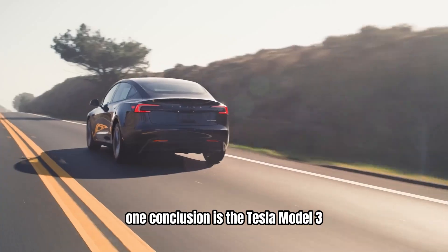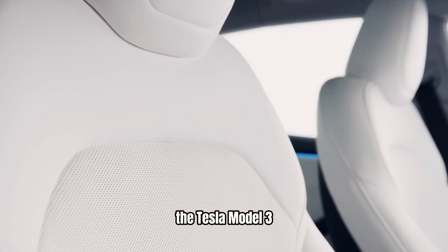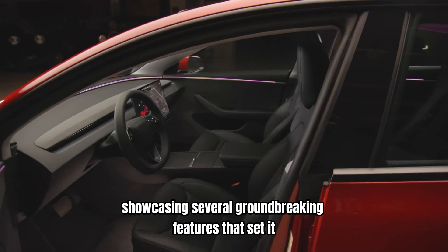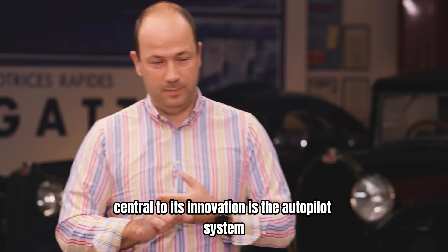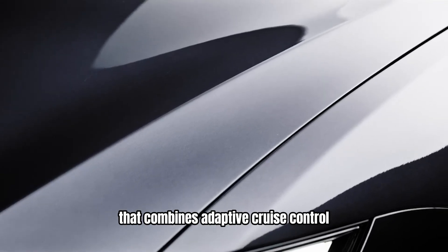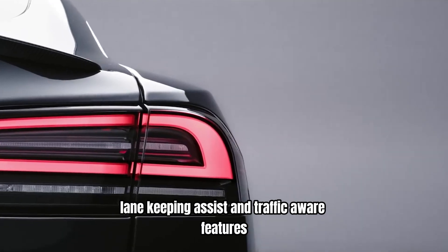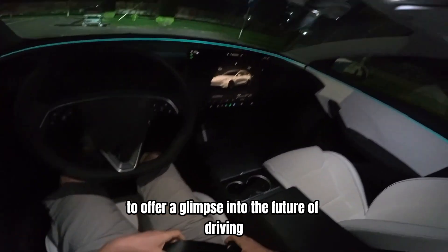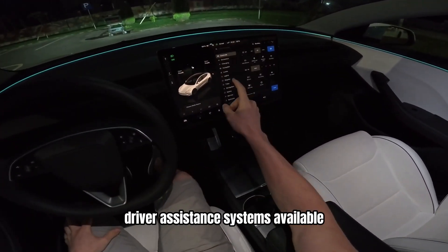Conclusion: Is the Tesla Model 3 the most advanced car on the planet? The Tesla Model 3 is a trailblazer in automotive technology, showcasing several groundbreaking features that set it apart from traditional vehicles. Central to its innovation is the Autopilot system — a semi-autonomous driving feature that combines adaptive cruise control, lane-keeping assist, and traffic-aware features. This system uses an array of sensors and cameras to offer a glimpse into the future of driving, making it one of the most advanced driver assistance systems available.